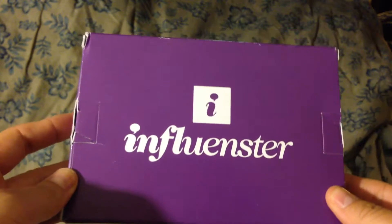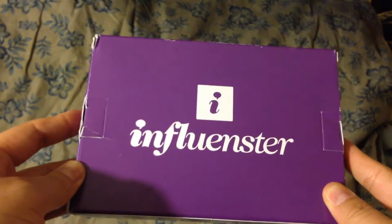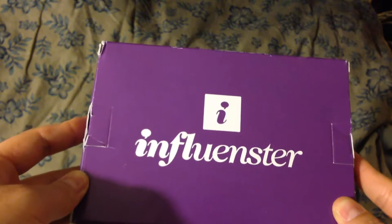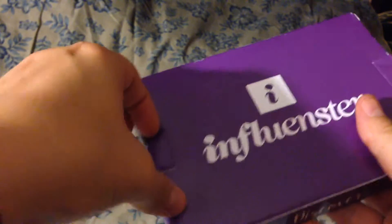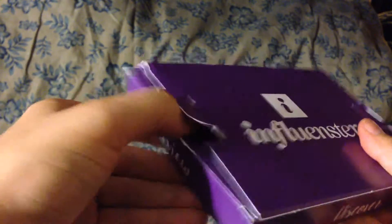Hello and thank you for watching my video. I am doing an unboxing of my Influencer VoxBox for Zequil. I was pre-qualified for this VoxBox.